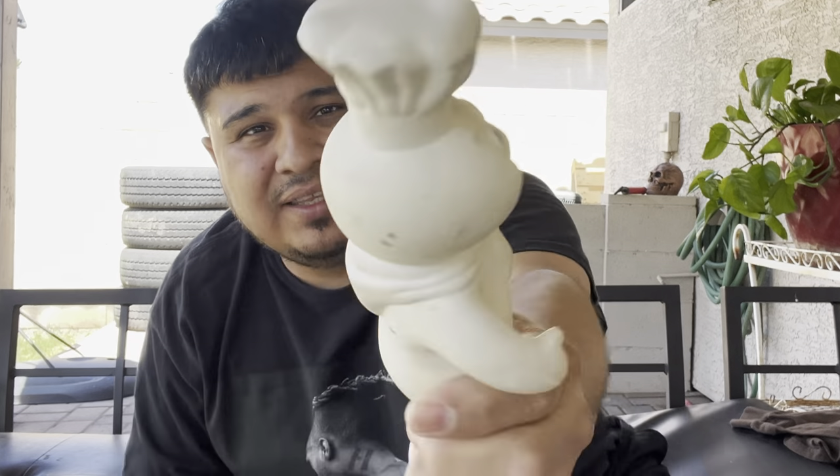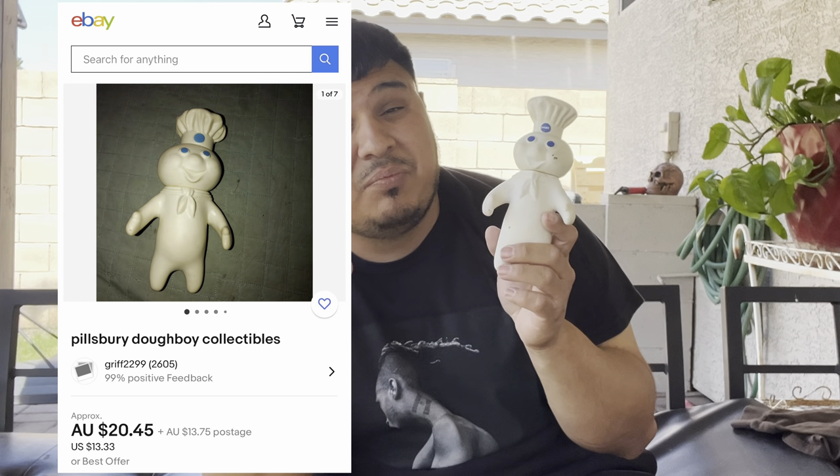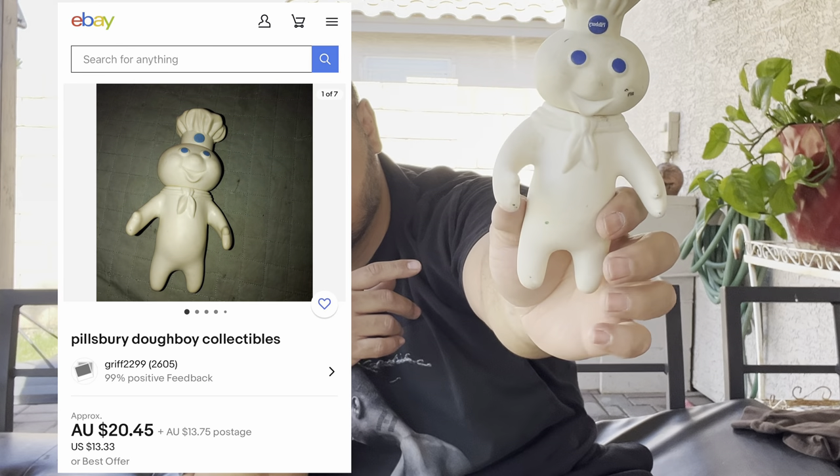We got this guy right here — he's from 1971. Holy smokes, it's the Pillsbury Doughboy! The date is on the back, 1971. This will definitely not be going anywhere — probably staying with the collection. I'm pretty sure it's at least $20, maybe $15 as a collectible.